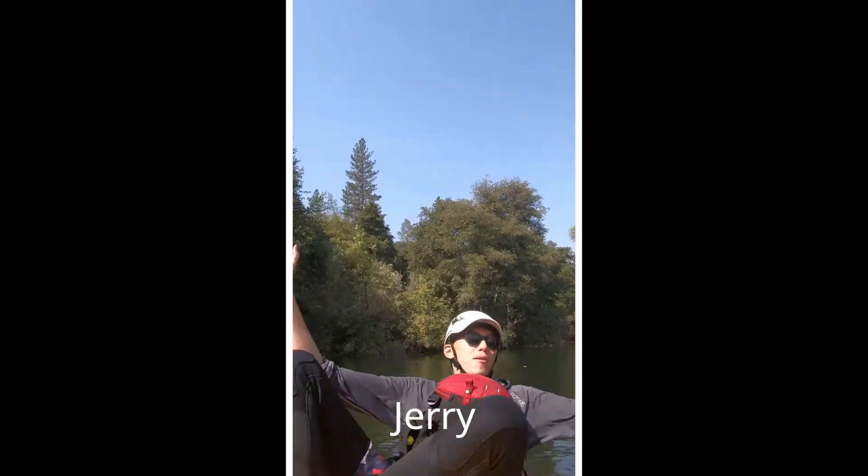Hi, my name's Marina. Hey everyone, I'm Jerry. Hi, I'm Jesse, and we are the Naturalists, part of the San Francisco Unified School District's Environmental Science Center out at Fort Bunston.